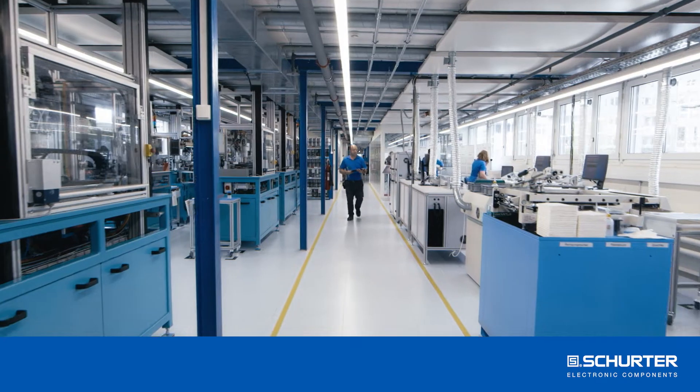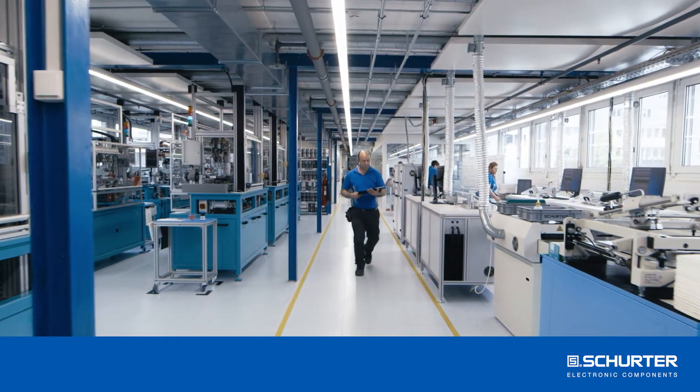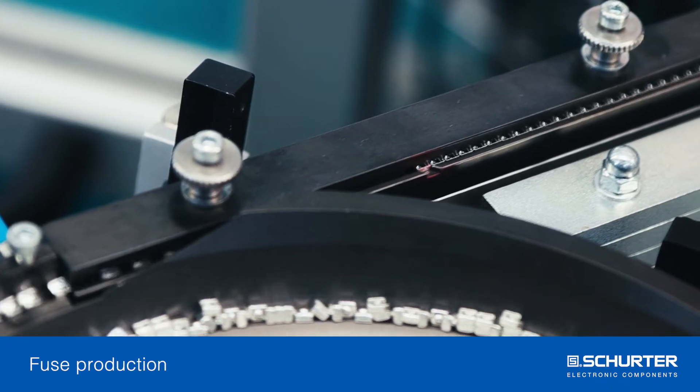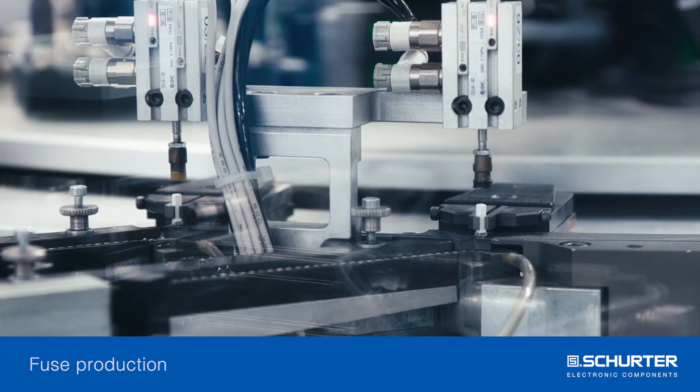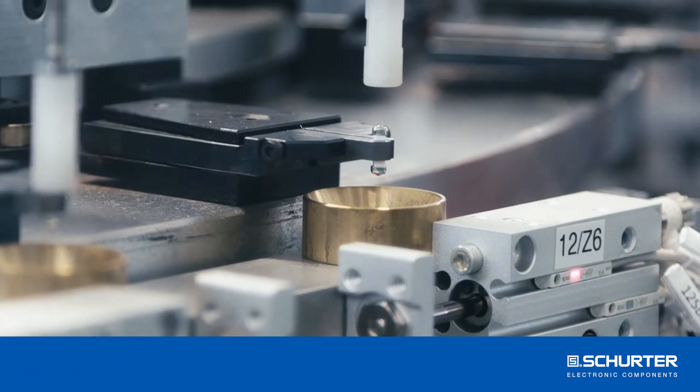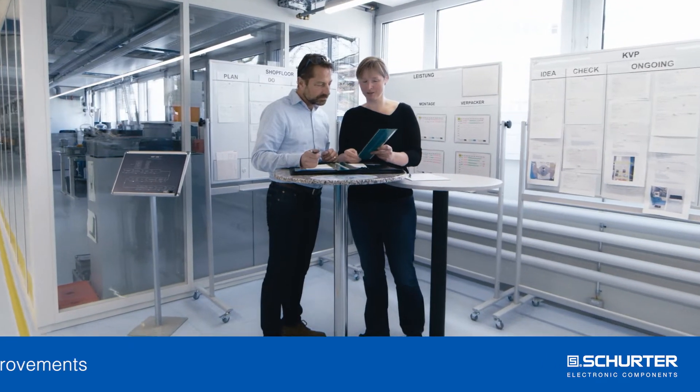Let's take a look at the production of the Schurter UMT 250, which is one of the high runners. Step by step, the individual components are carefully joined together before the entire unit is soldered. All fuses passing the test procedure are then labelled.